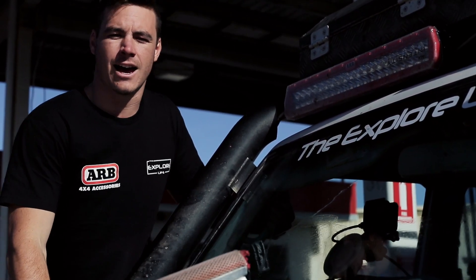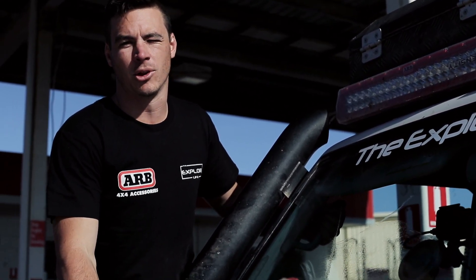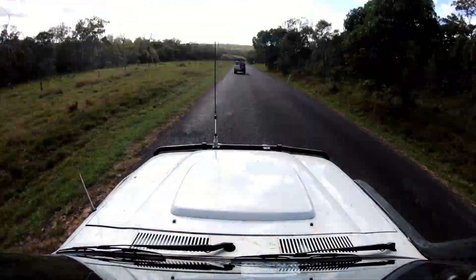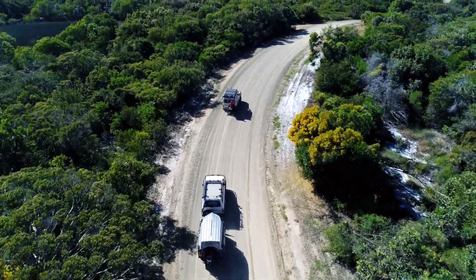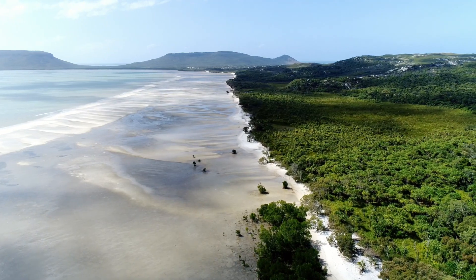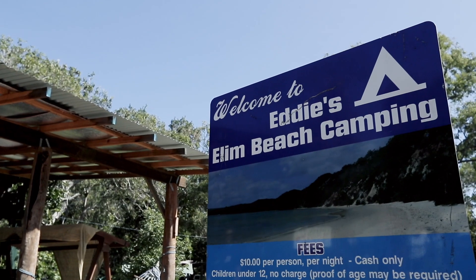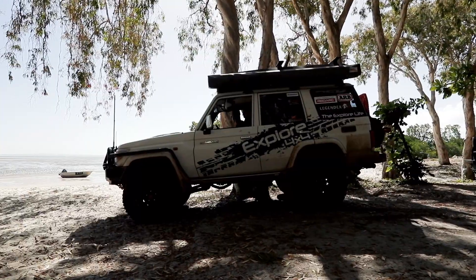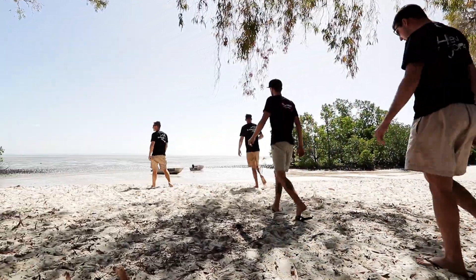Alright, we're just here at Cooktown — this is our last sort of civilisation before we get up to Bamaga. Last minute supplies: bread, milk, fuel, and we're on our way. This is one detour you do not want to miss. When you rock up at the gate, make sure you go and say g'day to my mate Eddie. He's the Aboriginal landowner up this way and he only charges $10 a night for camping — it's an absolute bargain and it will be better than any five-star hotel you've ever stayed in.